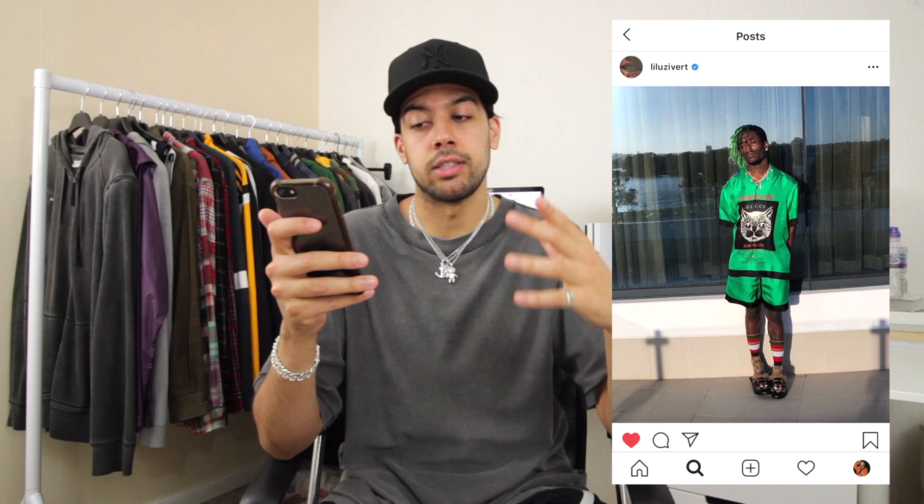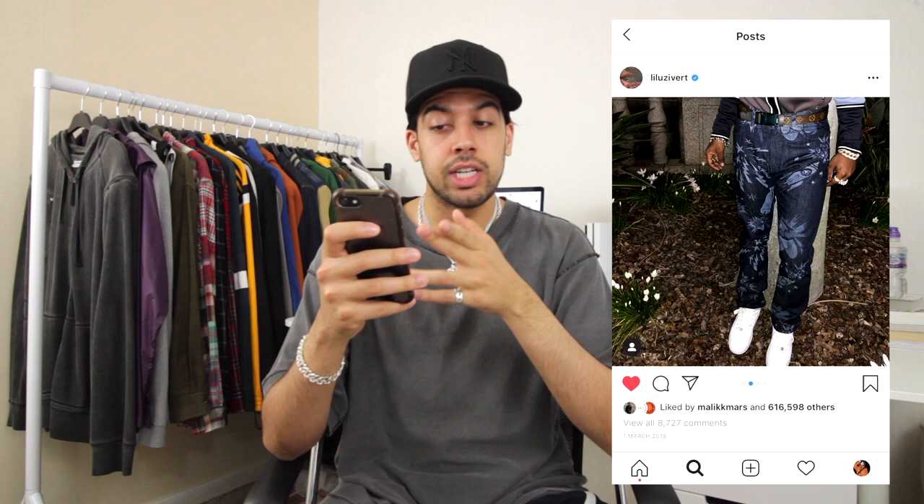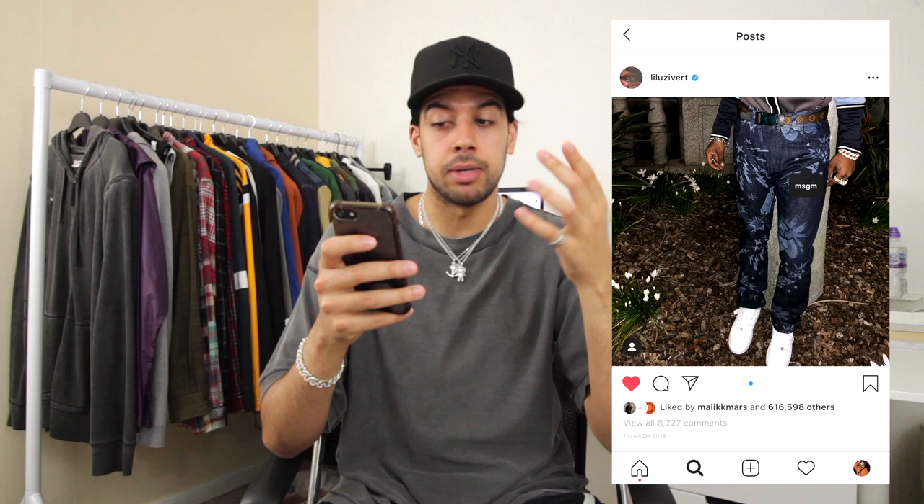The next outfit is one I'm not actually the biggest fan of. He's rocking a Louis Vuitton top which he tucked in, and on the second image he tagged MSGM for the denim, which I'm not the biggest fan of — they're okay, but I wouldn't really consider them a nice pair of jeans or something I would personally rock. He also has the Louis belt, which has a quick release buckle on it, so it's not just a regular Louis belt.